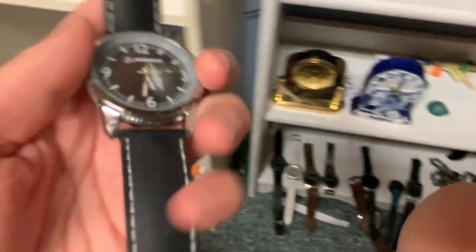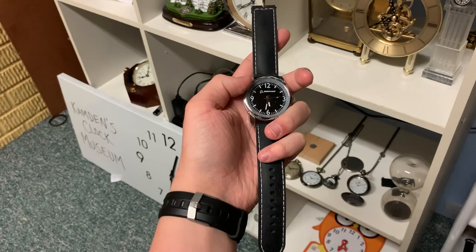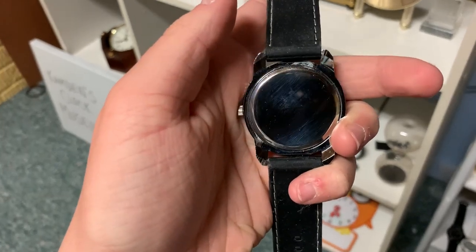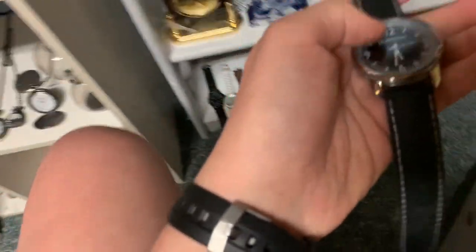And this one, I believe, is the newest watch I've gotten. Boeing — yeah, this came from the Boeing factory out in Everett, Washington. It's really shiny too. You can see my camera in the reflection. It just needs a new battery. I haven't put new batteries in the watches.